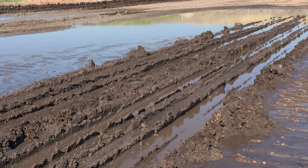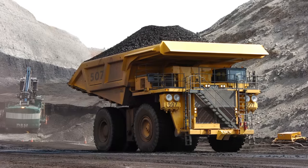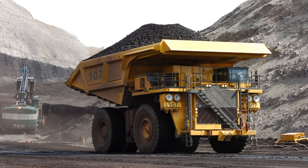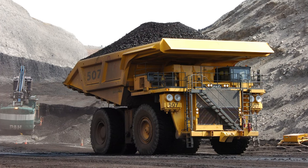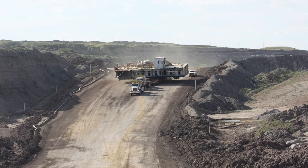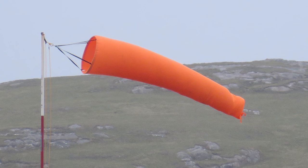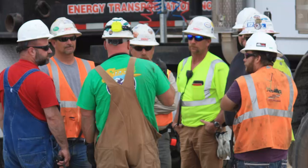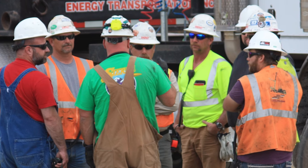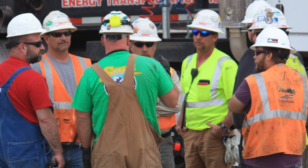Physical challenges on the project included the terrain and the weather. The relocation took place between two coal mines on state highways, county roads, and gravel roads with severe grades of up to 14%. At times, inclement weather included high winds, severe rain, and 100-year floods twice in one month, which resulted in road closures. We held meetings with the county and state to mitigate a project stoppage and to meet our planned delivery dates.